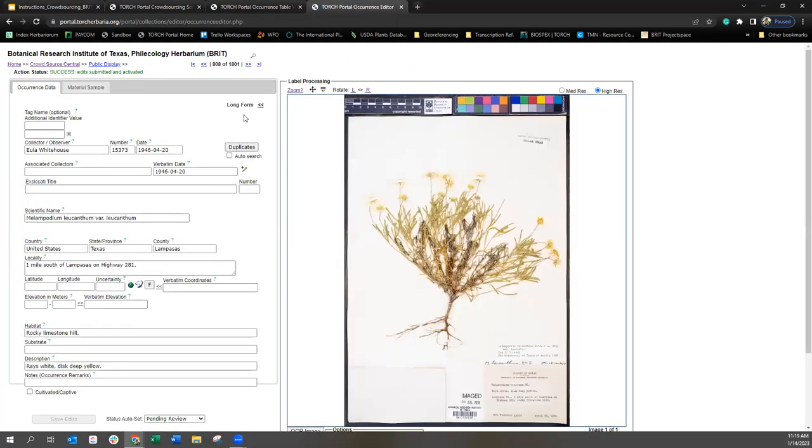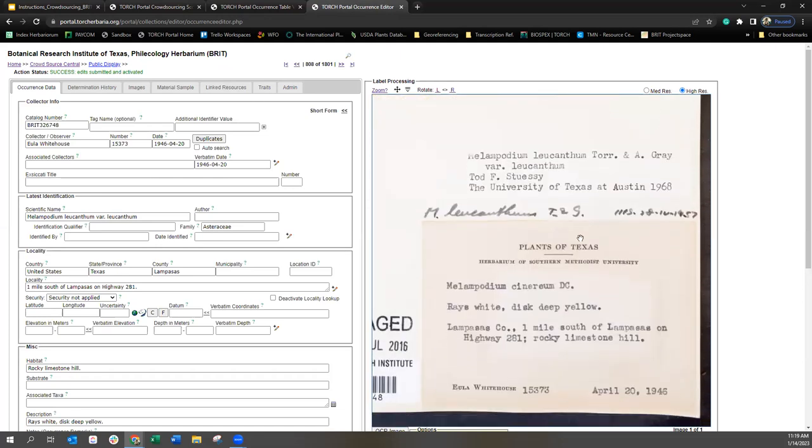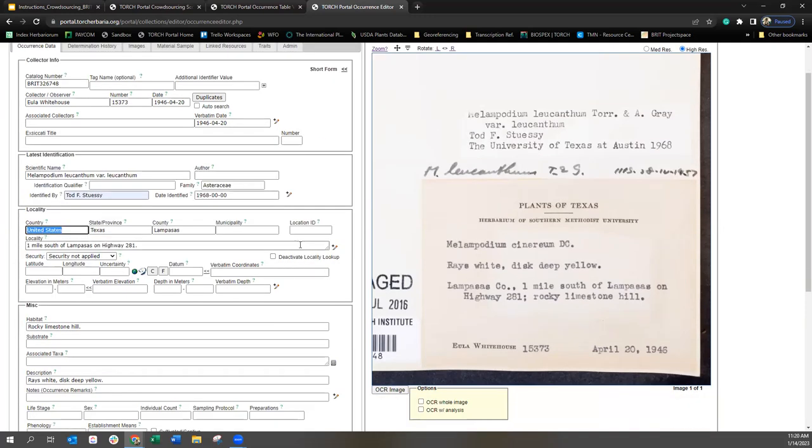If you're overwhelmed by what the long form looks like, you can include associates in the habitat information — that's just fine with us. You'll also notice that we're not requiring the determiner information, but this is information you could enter if you feel comfortable. So the person who most recently identified this was Todd F. Stussy in 1968. You could put that in here along with the date. Again, this is not necessary and only if you feel comfortable looking at this page with a lot more information. I'm going to save edits.